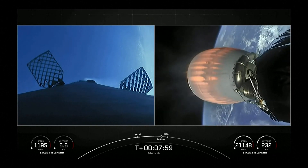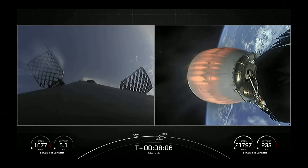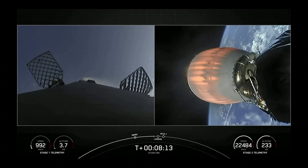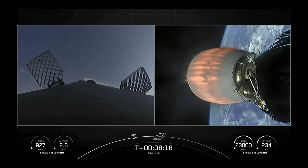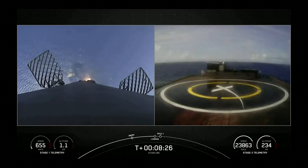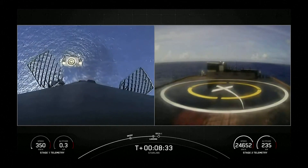As you heard, the first stage is now traveling near the speed of sound. Stage 1 landing burn. Stage 2 FTS is saved. Stage 1 has ignited one engine for the landing burn.